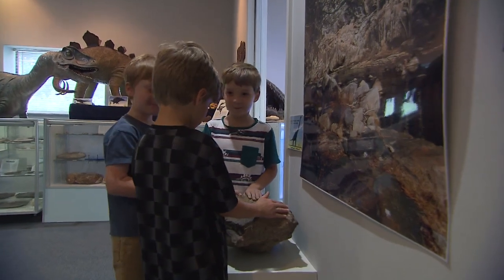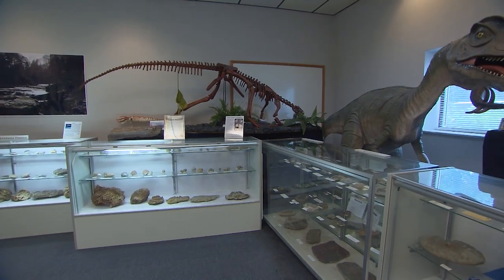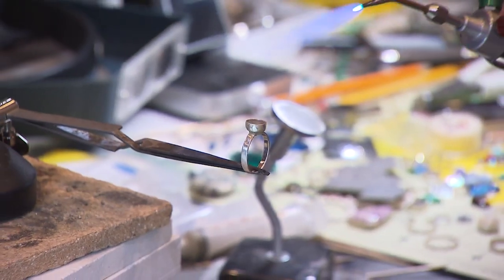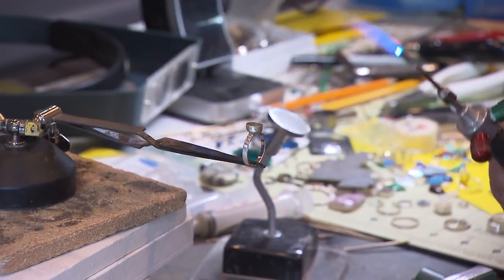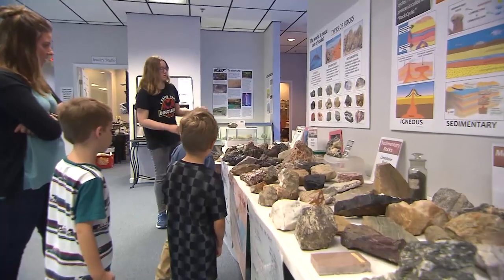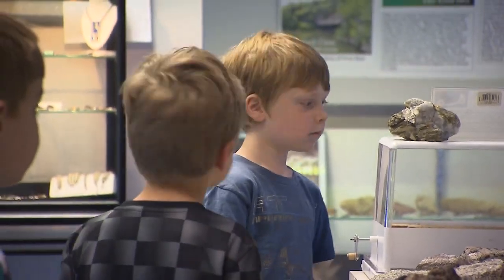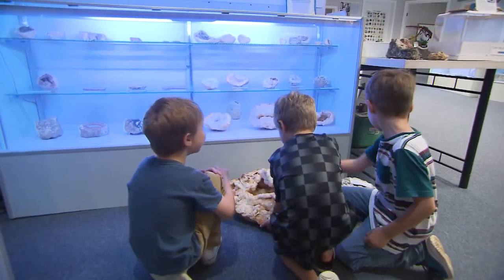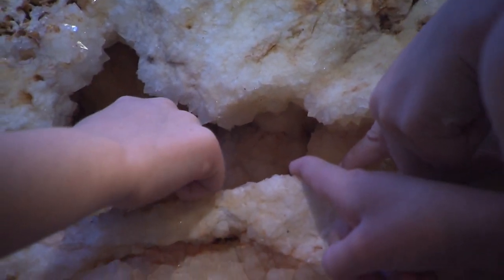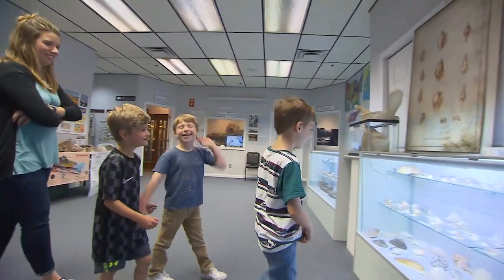As impressive as this collection is, Allen says he has four times this amount in storage — the small museum displays only what it currently has space for. From gemstone jewelry making to guided tours, dedicated volunteers and donations keep this experience alive. No outside funding, no corporate sponsors — just unbridled enthusiasm for science.